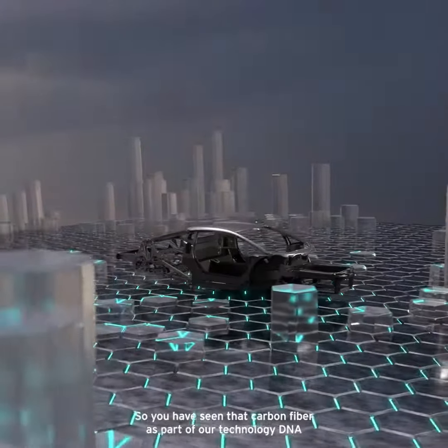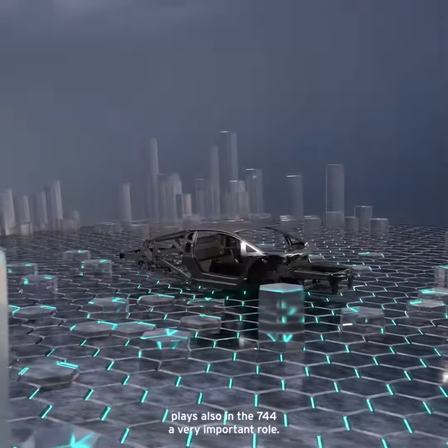So we have seen that carbon fiber as part of our technology DNA plays also in the 744 a very important role. In the next chapter I will explain the experience that a driver can have with the new car, with the different driving modes enabling a thrilling and exciting driving experience. So stay tuned.